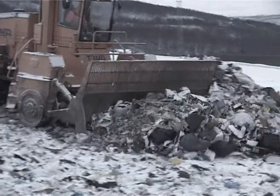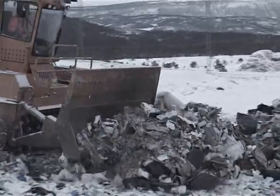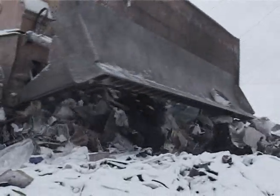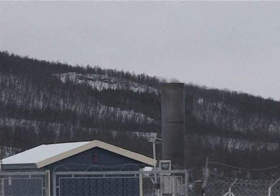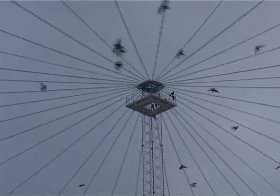This waste disposal site is a ticking bomb. It adds to one of the world's most substantial environmental problems: the greenhouse effect. An outdated site like this will exude large quantities of methane gas into the atmosphere, which will lead to changes in the climate and to global warming.